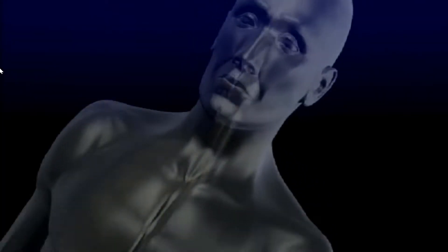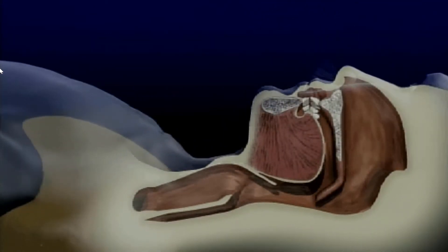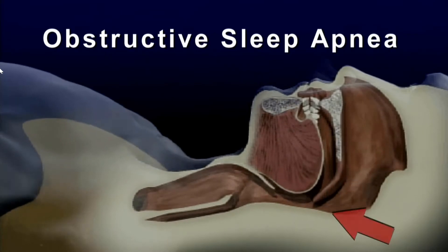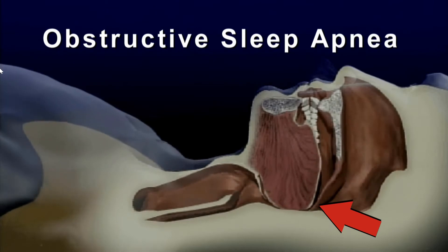It's used for people who have breathing problems, typically at night, which is commonly known as obstructive sleep apnea. It occurs when soft tissue in the back of your throat collapses and keeps you from breathing normally.